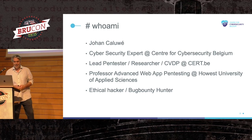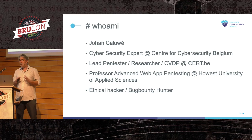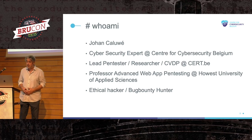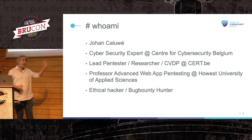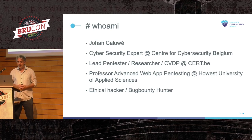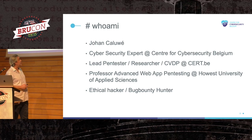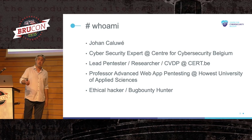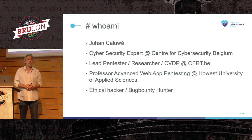For years, we ethical hackers saw vulnerabilities all over the place but couldn't report them because it would be against the law. But no more — now we have the CVDP law. A great amount of work went into that. Special thanks to the legal team from CCB who wrote the whole law. It's really a milestone. We're super proud of this, and we'd love to tell you all about it if you visit our booth at the back with the coffee barista.